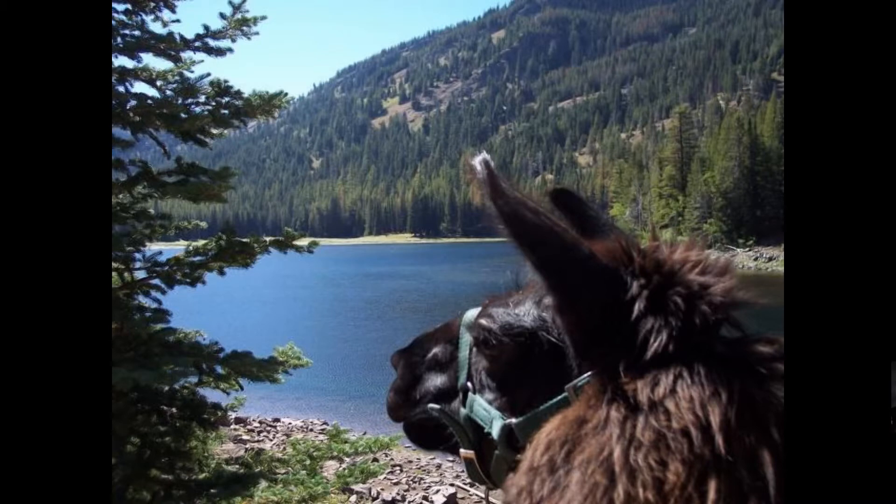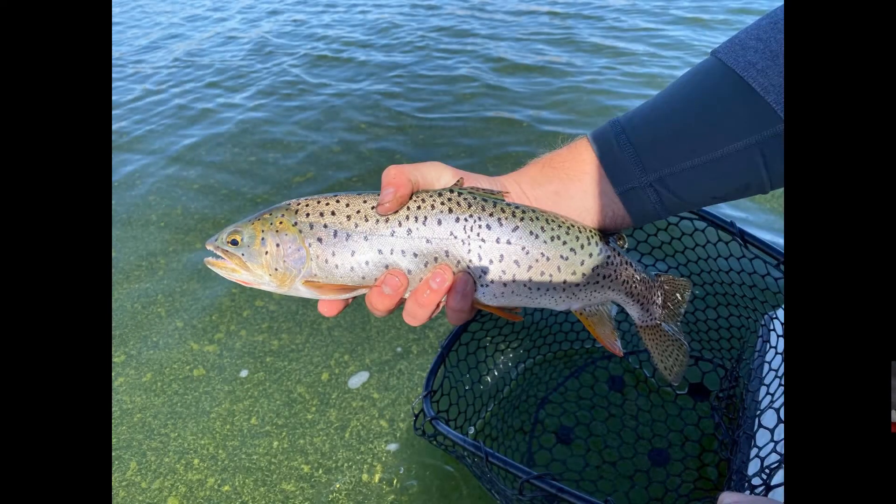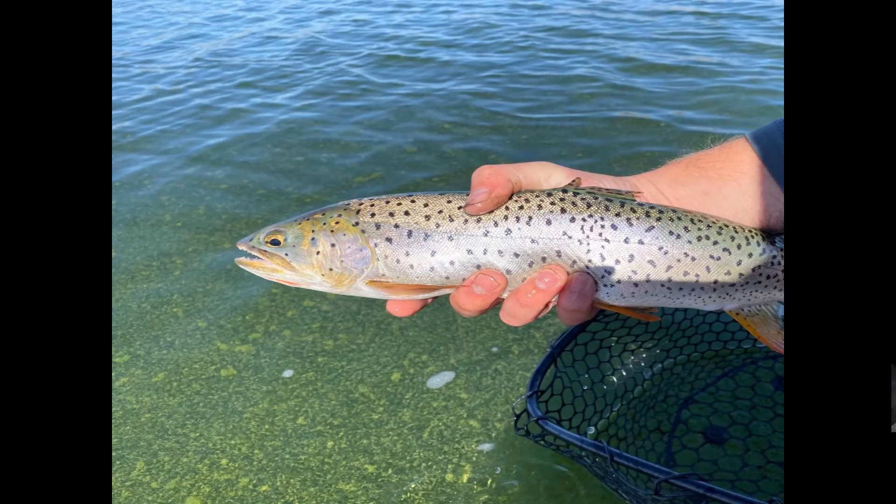I remember one time we caught a ton of rainbows back in the early 90s, late 80s. I remember going there and it being red hot. I don't really remember in the last decade, 15 years, the lake being as productive — but then again, neither is any other lake in California.